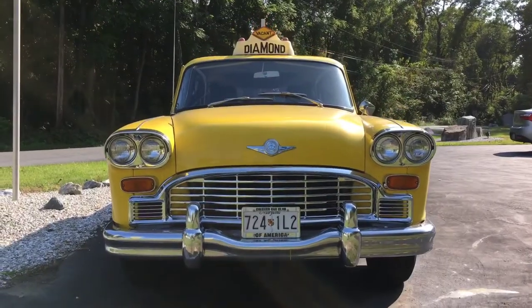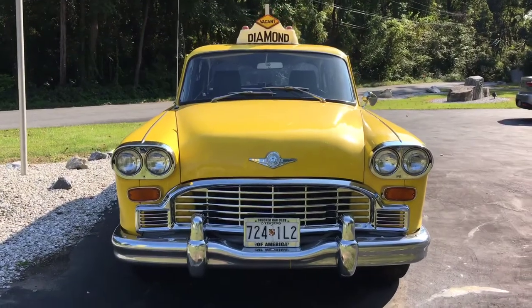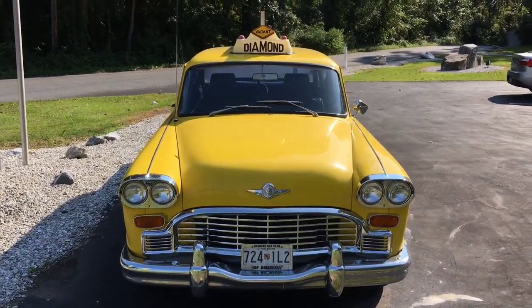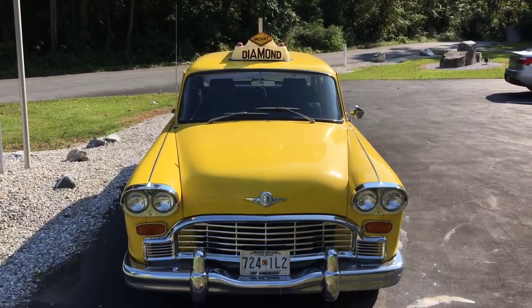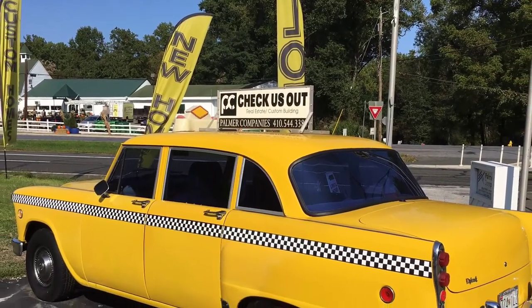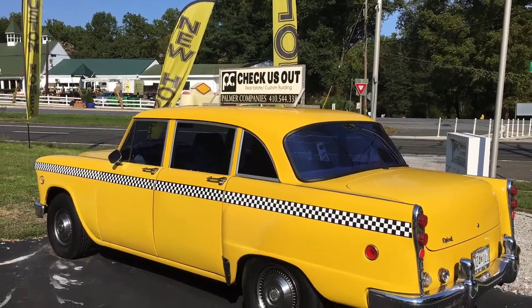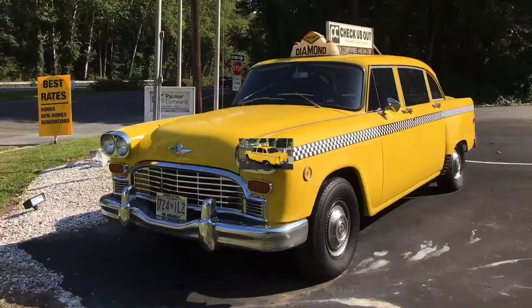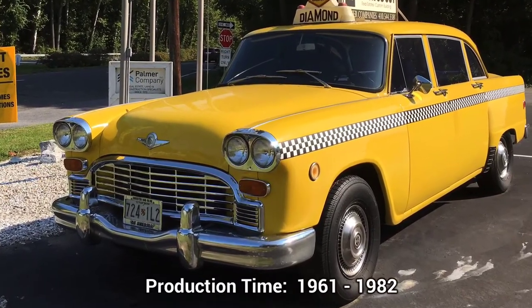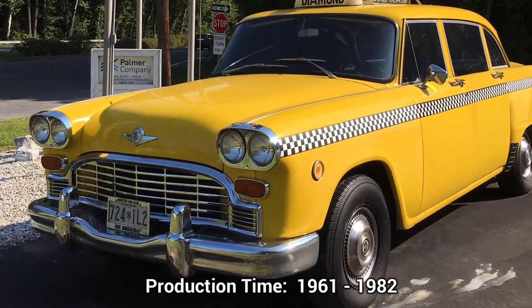These cars were made by the Checker Motor Corporation, which was based out of Kalamazoo, Michigan. They primarily focused on vehicles for passenger cars and so forth, but they're mainly known for their classic New York City taxicabs that you've seen in movies. They made these cars for about a 20-year period from the early 1960s to the early 1980s.